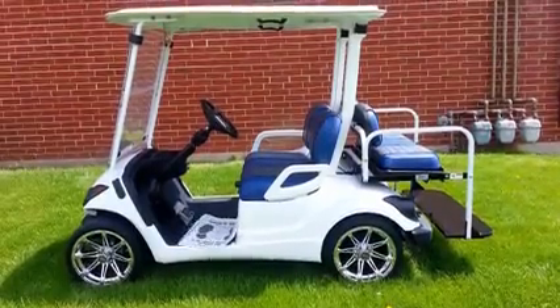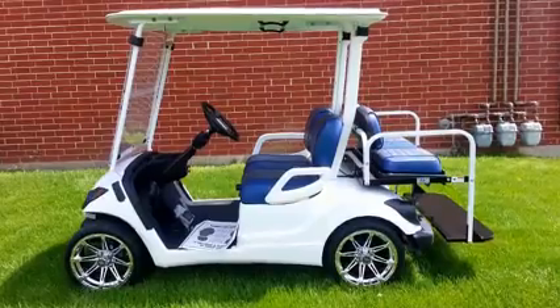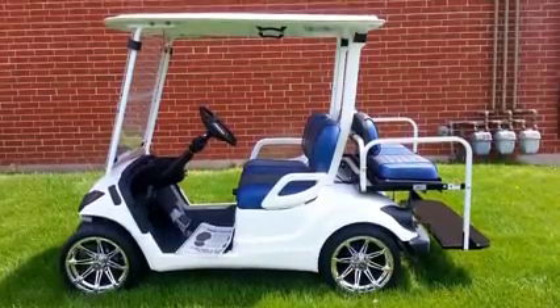We're Cart Mart Plus. That's where the wind just kicked up so you probably didn't hear that. But here we have a 2015 and it's a gas Yamaha.